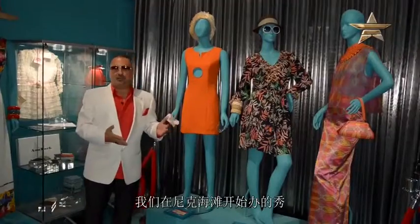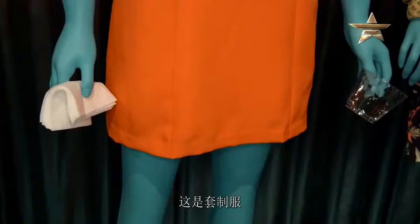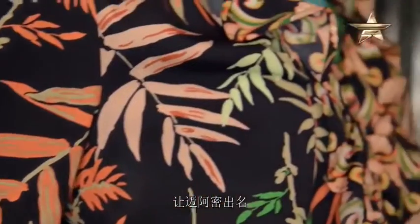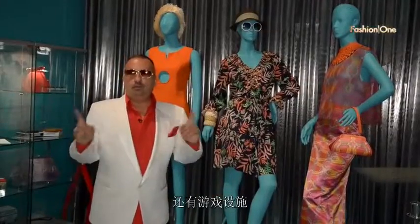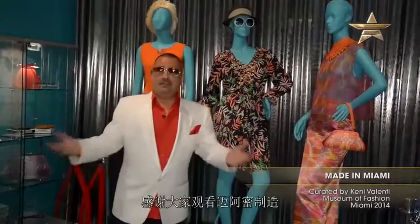We start the ending of the show with Nicky Beach, which opened here in Miami in the late 90s — this is a uniform that was manufactured here in Miami. The Webster in South Beach — here's a Webster dress, and they're also keeping Miami Beach on the map with their beautiful store and taste. Glenn Miller is a local designer manufacturing in Wynwood today, with everything going on here with the restaurants, art galleries and all the hoopla — we still have local design. Thank you for coming to the Museum of Fashion and for seeing Made in Miami, the first show of 2015. See you soon.